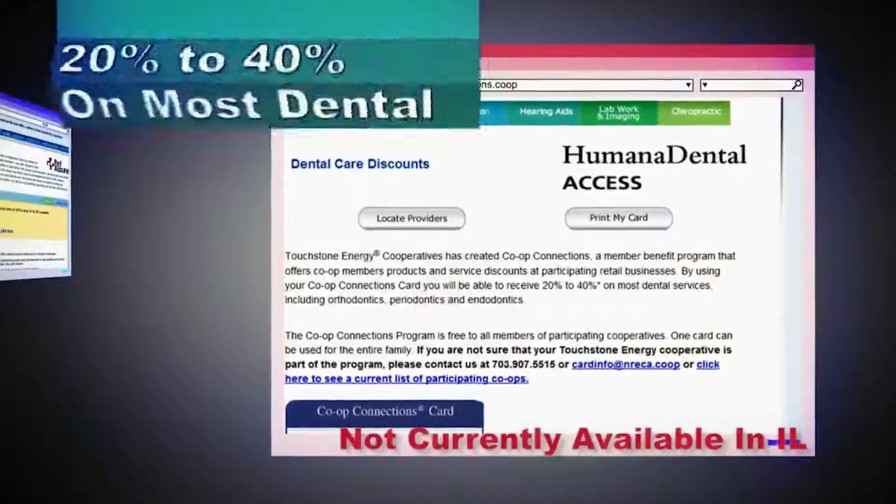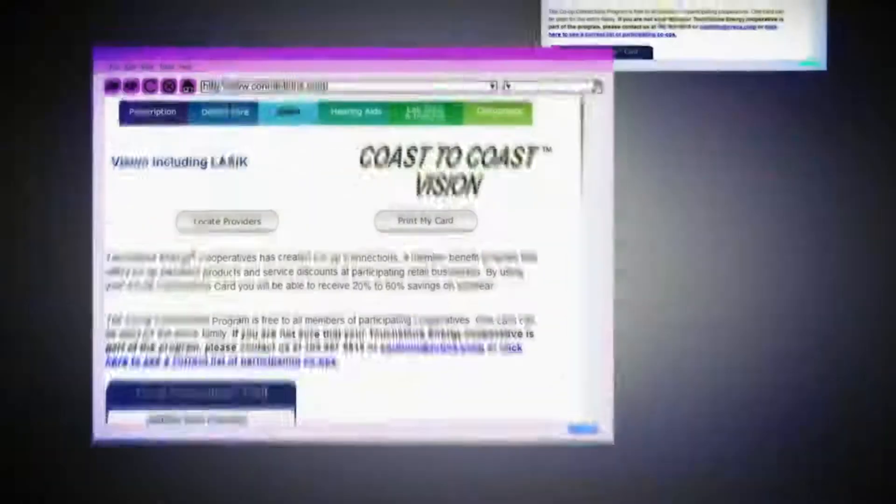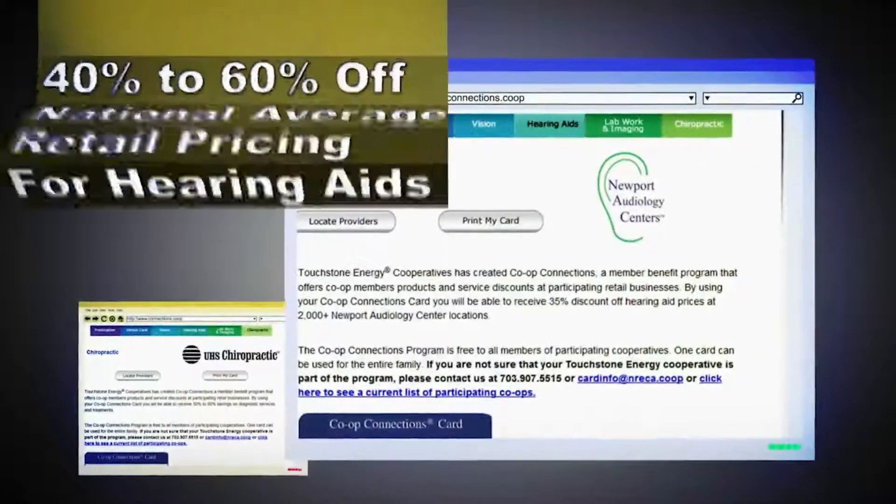At the dentist's office, you can save up to 40% on most procedures. Need new glasses? Save 20 to 60% on eyewear. Also, get discounts on hearing aids and other services.